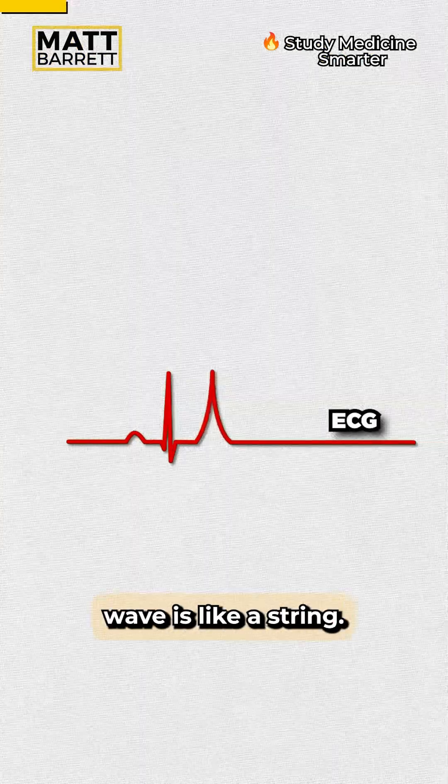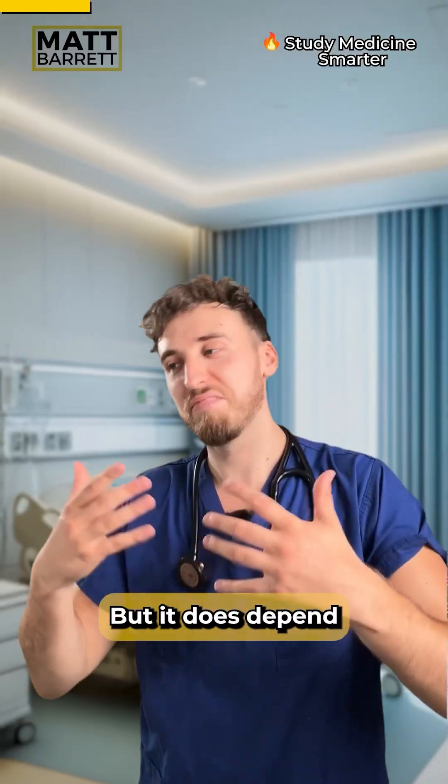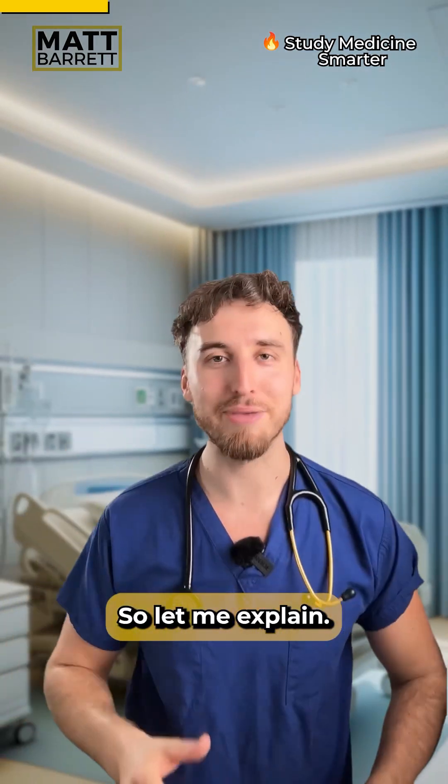Imagine the ECG wave is like a string. All you need to do is to pinch the T wave and pull the other side. But it does depend on the severity of hyperkalemia, so let me explain.